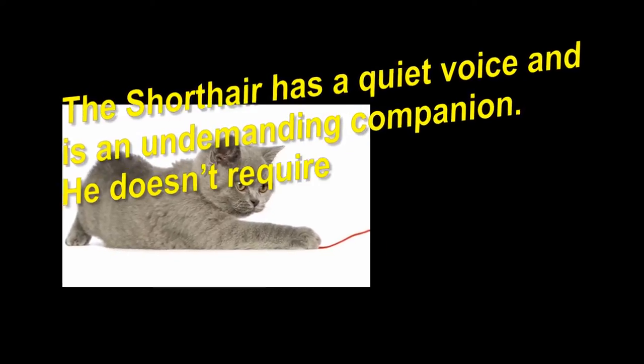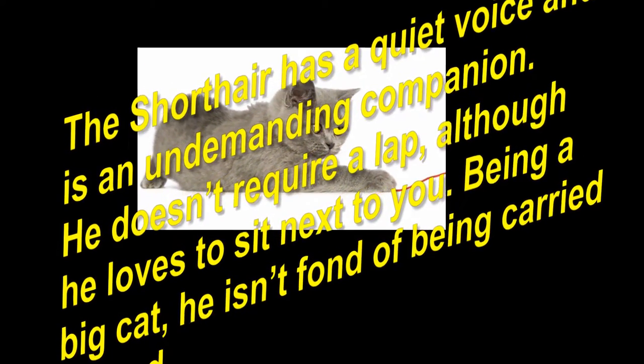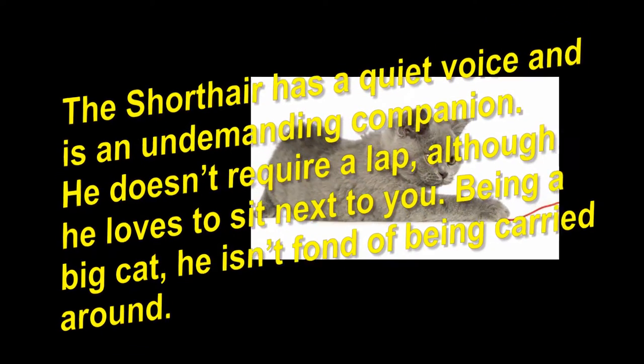The Shorthair has a quiet voice and is an undemanding companion. He doesn't require a lap, although he loves to sit next to you. Being a big cat, he isn't fond of being carried around.